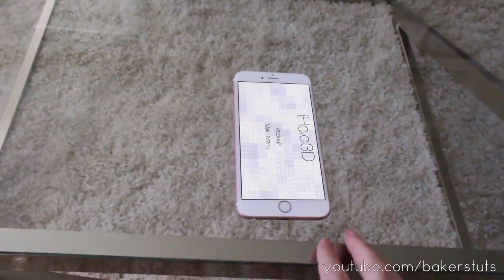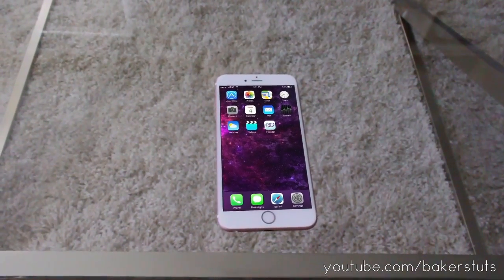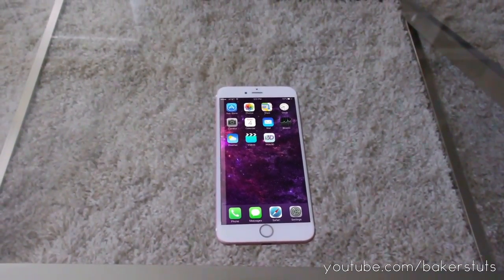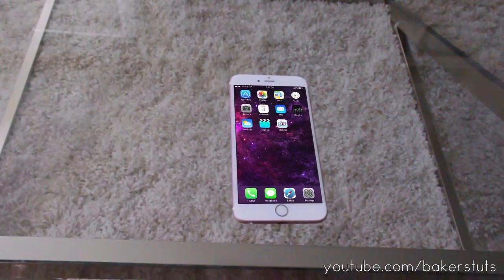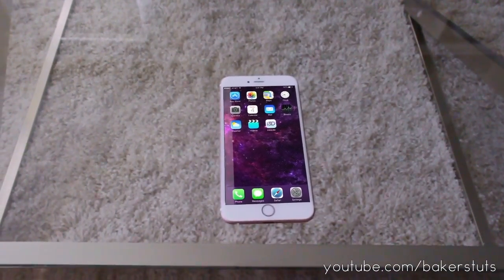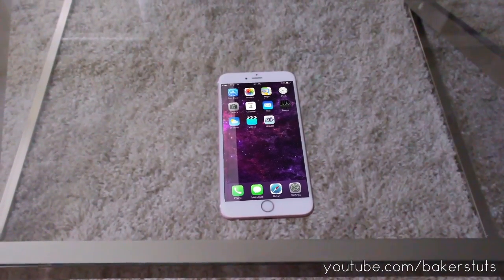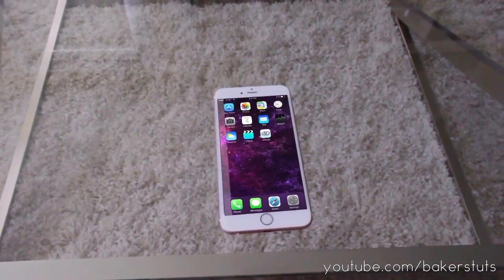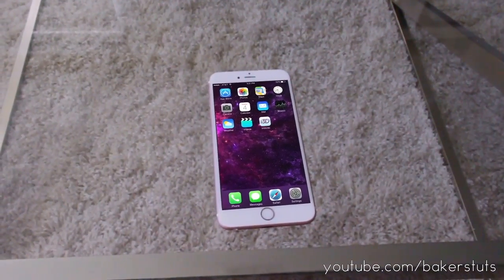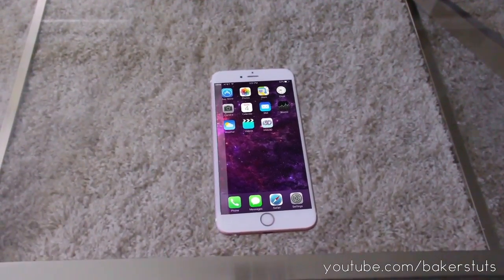Alright, well looks like the demo ended. Thanks for watching you guys. Can't wait to see the full potential of this when it's fully released. I think this is going to be used in a lot of neat ways. Be sure to like and share the video if you want me to do some more demos and little videos about this new iPhone 7 Plus with the organic LED screen and this new hologram feature. I think it's pretty awesome.